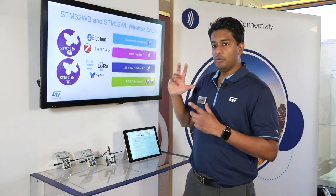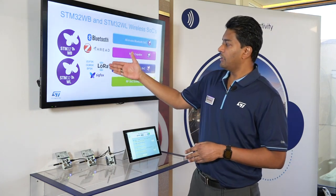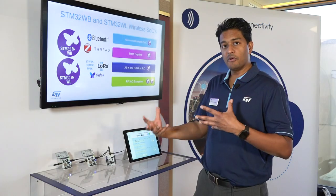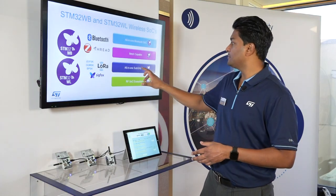The STM32WL is brand new on the market — LoRa modulation capable, Sigfox modulation capable, as well as FSK modulation capable. So really not just for LoRa, but for all types of sub-gigahertz types of systems.